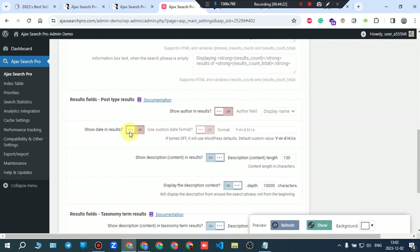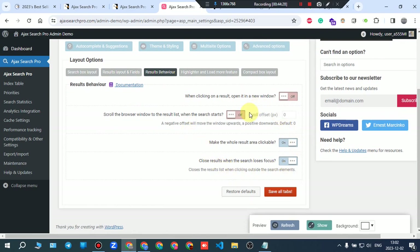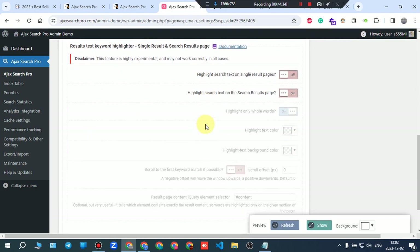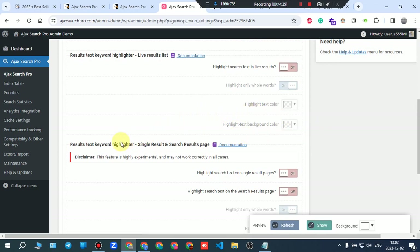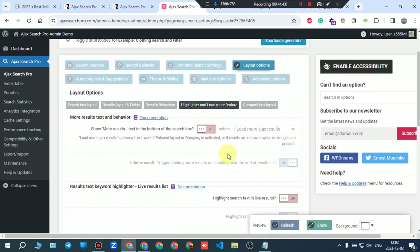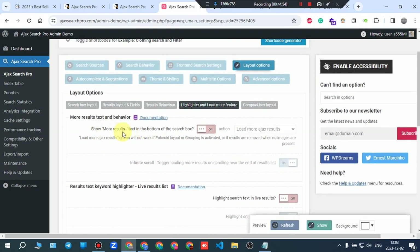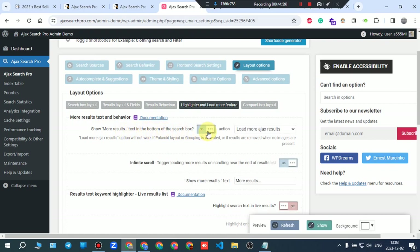You can read through all the result behavior options — on/off toggles. Anything you don't understand in the result text or single result settings can be found in the documentation. It's straightforward: 'show more results text in the bottom of search box' — on or off.